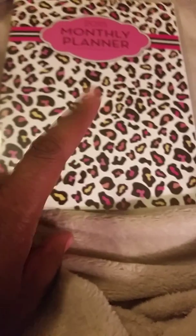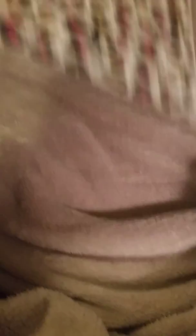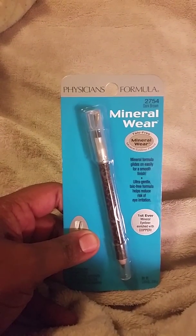I got two of these planners — one of them is put up, it's a polka dot one for a friend. This one is for me, it's a 2015 planner and it is very pretty. It has a lot of stuff you could put in here. I ended up getting two packs and one I'm giving to a friend.